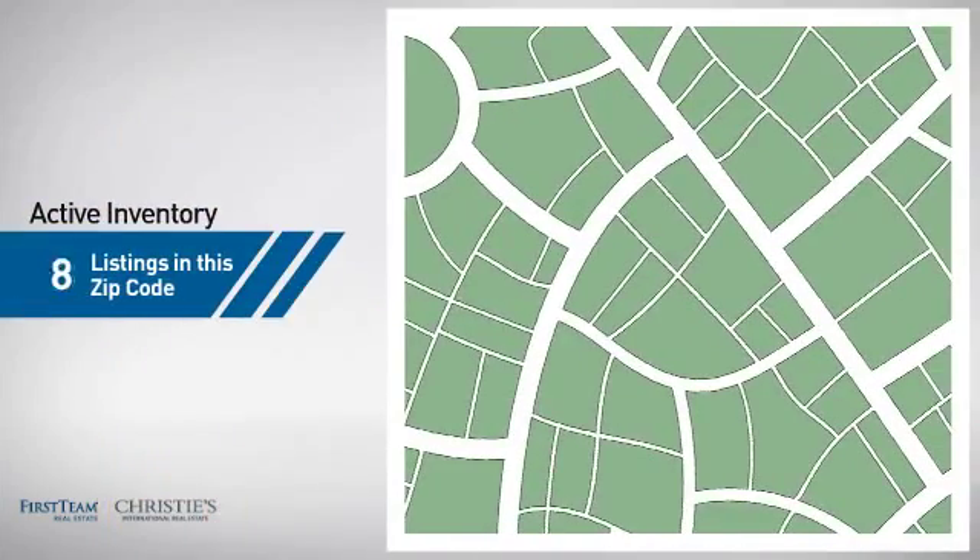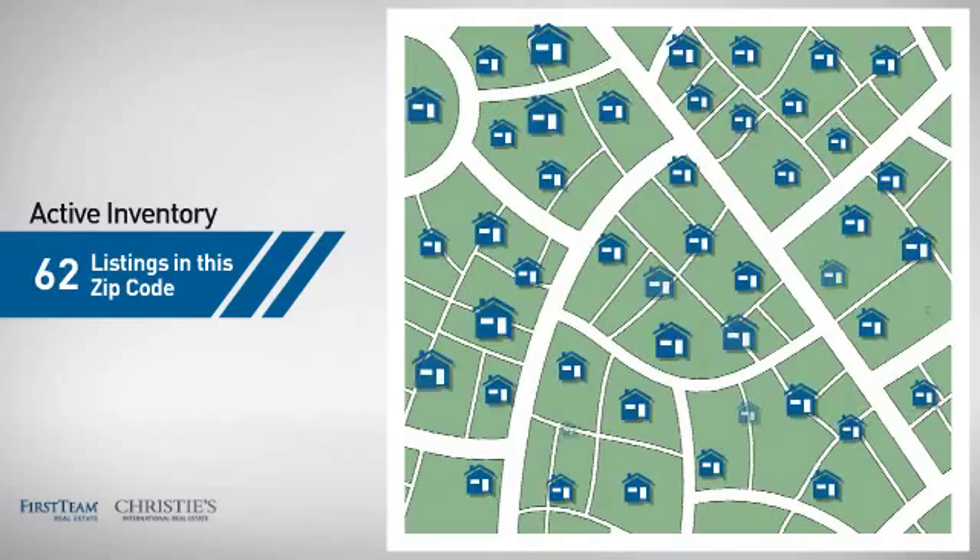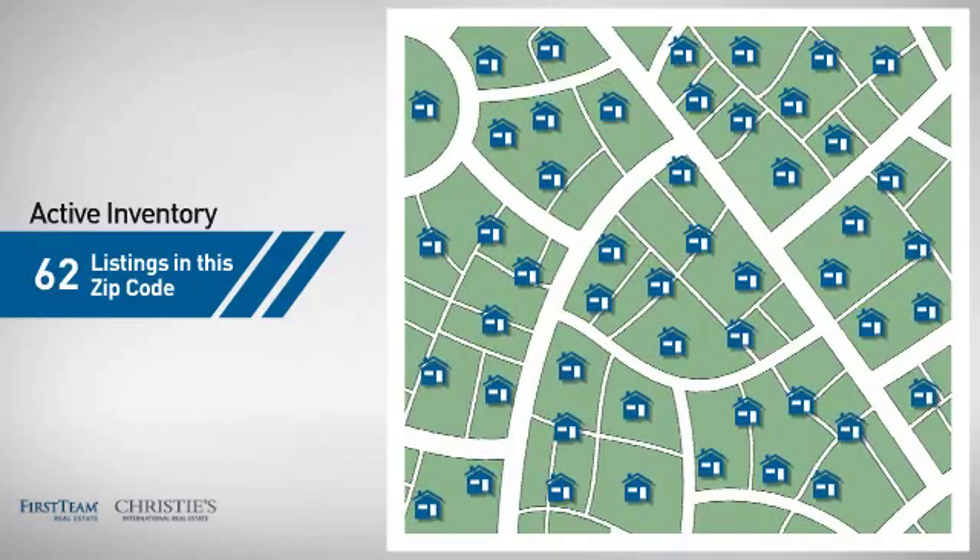Wondering how it stacks up against the competition? There are now just over 60 homes on the market within this zip code.